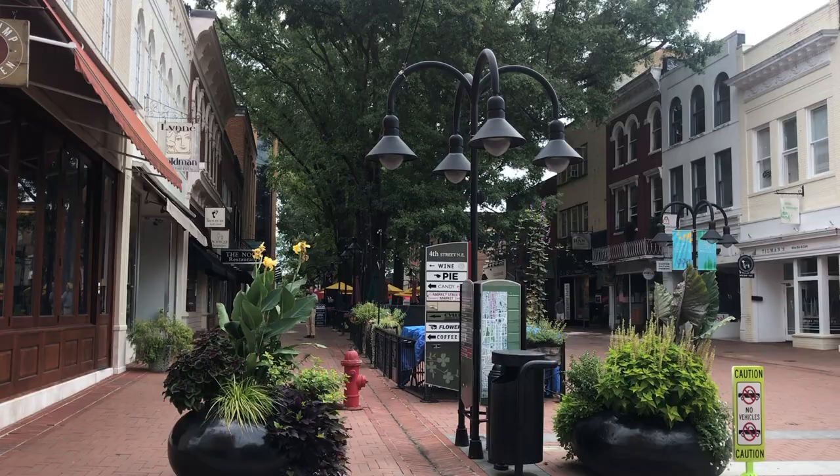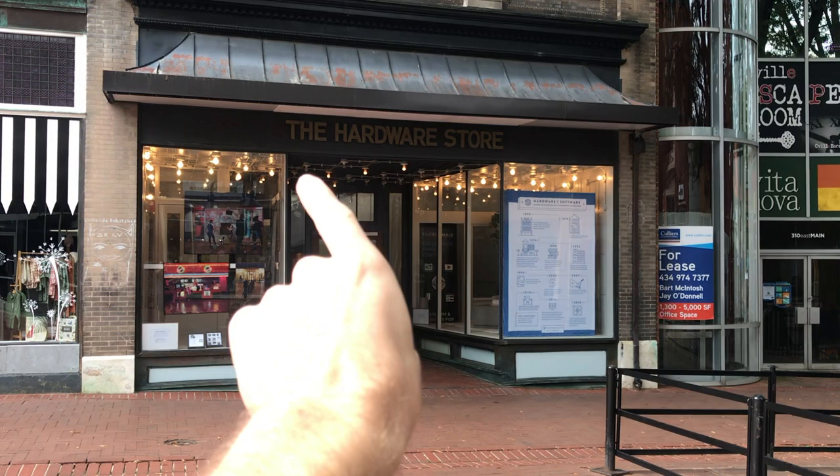Oh, that's just adorable. Well, that's just adorable too. Something tells me that that is not a hardware store, but it's adorable.